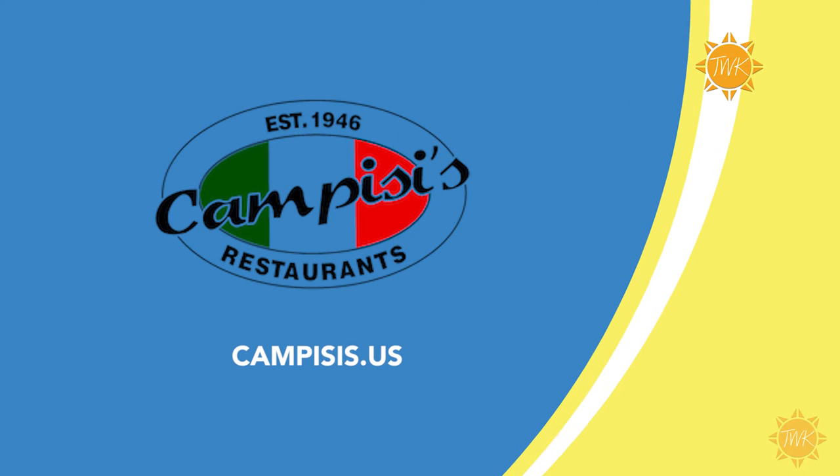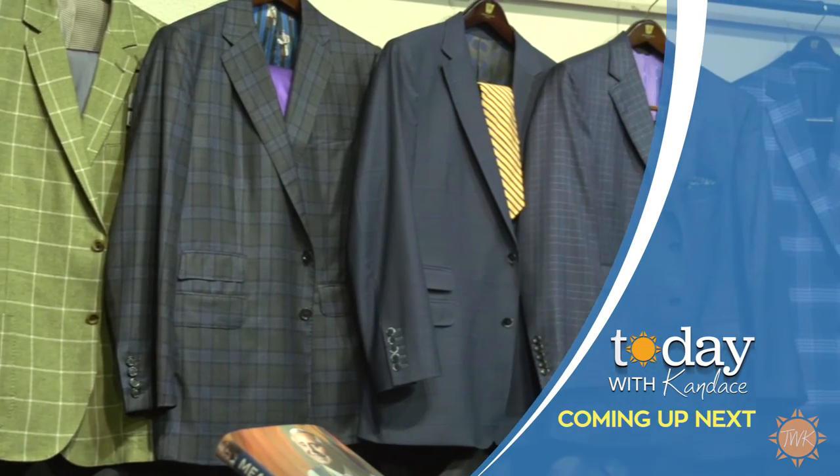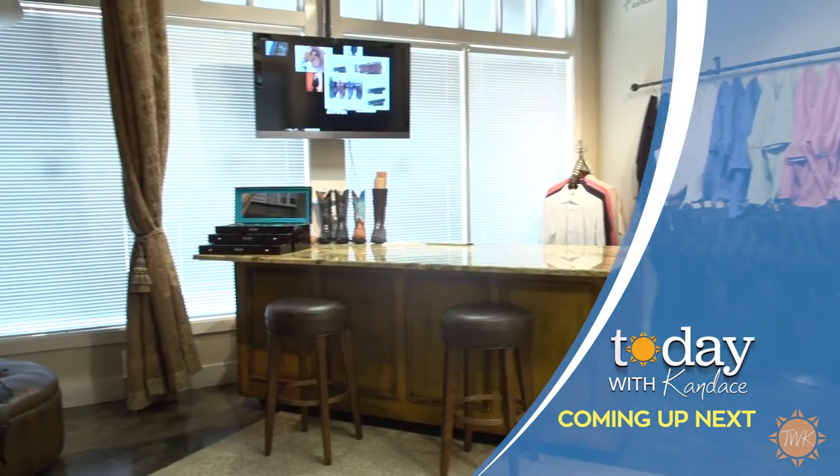To learn more about Campisi's and to find a location near you, go to their website at campisis.us. Time for our last break on the show, but when we return we'll visit a men's clothing store that takes customer service to a whole new level.